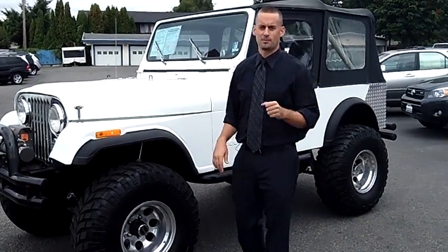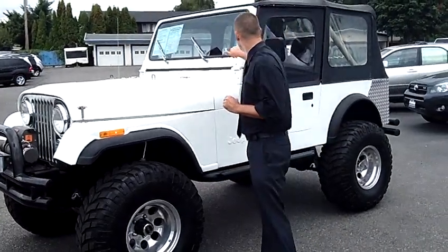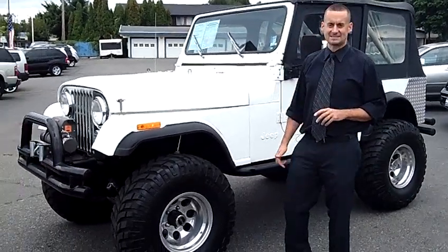Hey folks, Adam Ashby here coming to you from Puyallup Car & Truck. I'd like to show you our 1982 Jeep CJ7, stock number 78866.